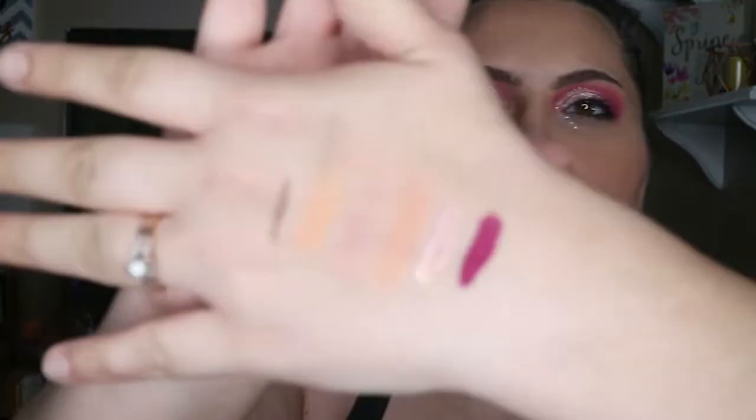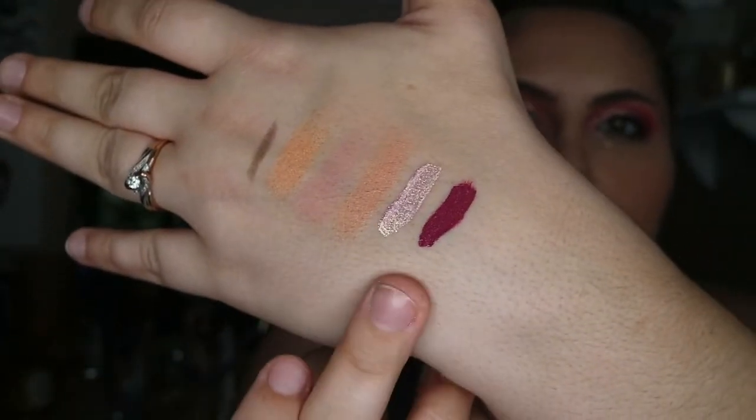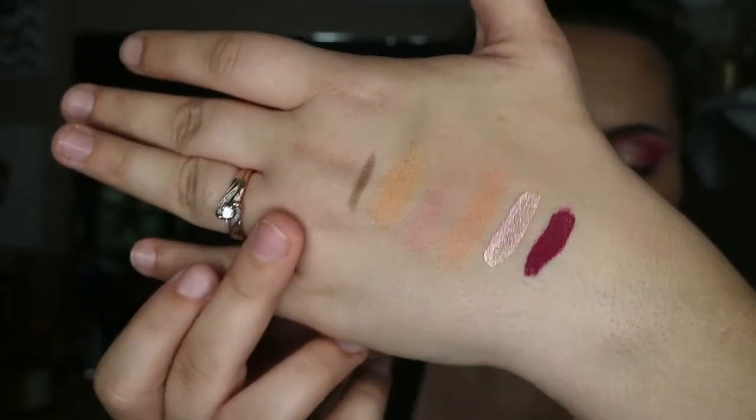I think the whole box is cohesive — like I could wear this all together. That is the lipstick, the eyeshadow, the three blushes, and the eyebrow product. This box is called 'Make Waves' and I got the heart with a two on it.